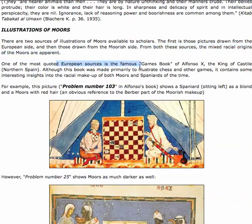One of the most quoted European sources is the famous games book of Alfonso X, the King of Castile of northern Spain. The book was made primarily to illustrate chess and other games, although it contained some interesting insights into the racial makeup of both Moors and Spaniards of the time.